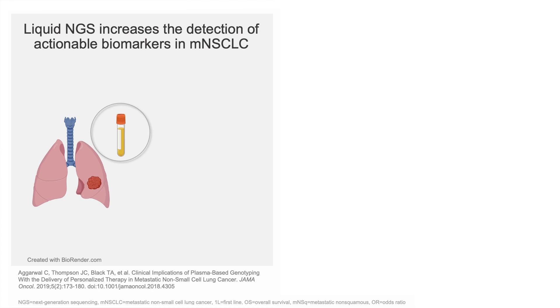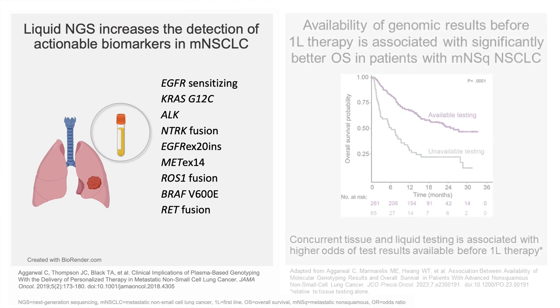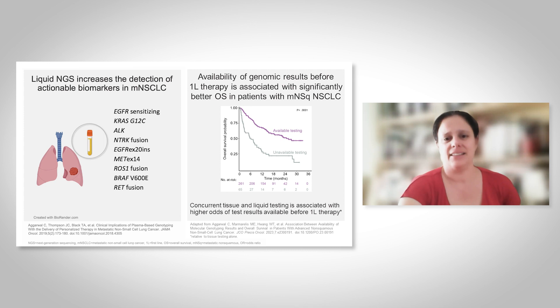CtDNA is an adequate approach for the detection of biomarkers, and it has been shown by many publications that ctDNA NGS profiling increases the detection of actionable biomarkers in metastatic non-small cell lung cancer. This is very important because biomarker testing in metastatic non-small cell lung cancer increases survival outcomes, and therefore we need to test for all the biomarkers in these patients to ensure and provide the best treatment and increase treatment opportunities.